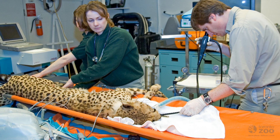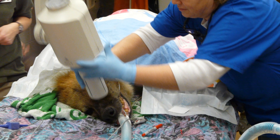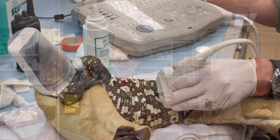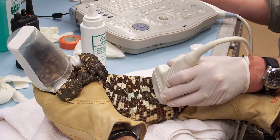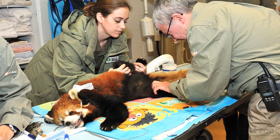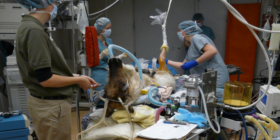However, what we're excited about is that we have a brand new project under development to design a new Wildlife Health and Research Center, in order to provide the very best facilities for the medical care of the animals in our collection, and we are counting on and seeking your support in order to help us bring this project to fruition.